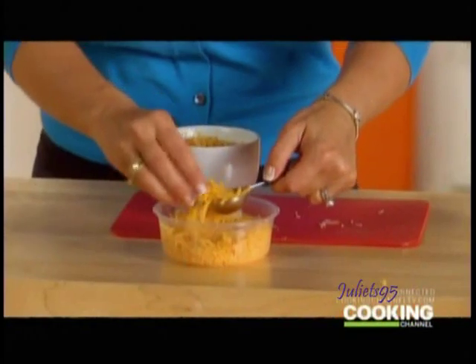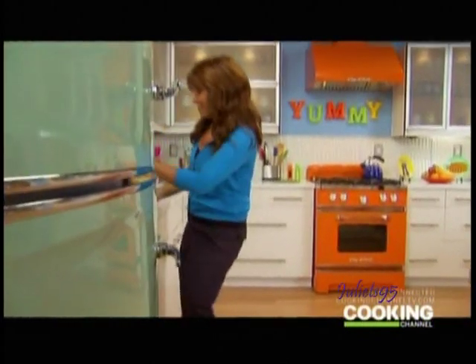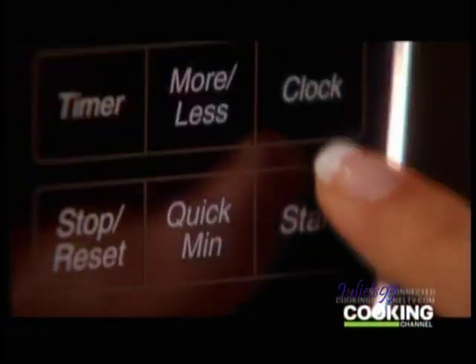So how I started — I sprayed my mug with a little spray. This is all about simplicity. Okay? So you have no excuse not to make and eat this. Get that in there for just one more minute, maybe a little less. We'll keep an eye on it.